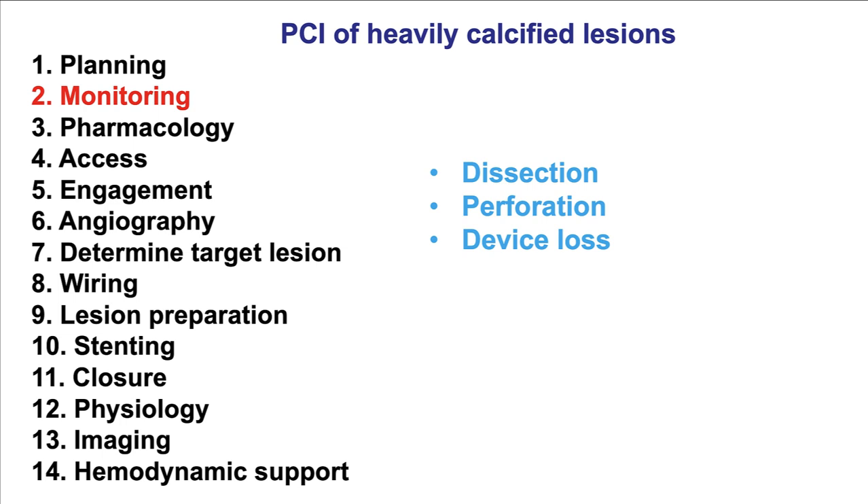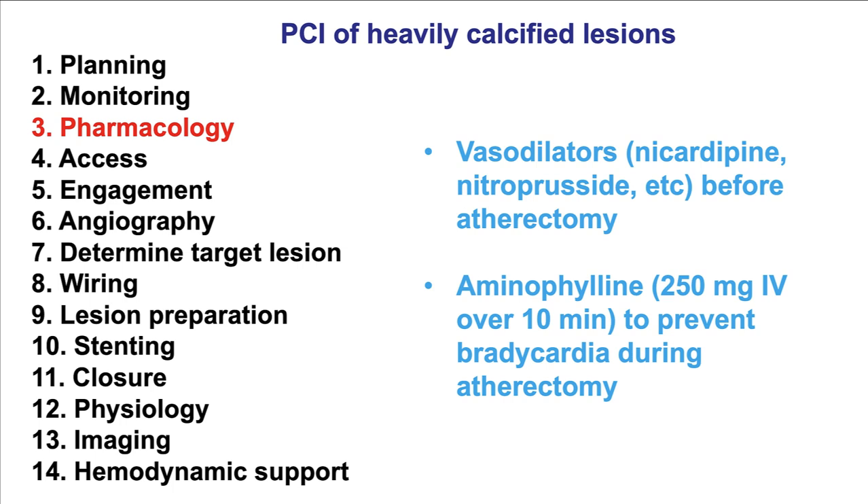Given the increased risk of complications such as dissection, perforation, and device loss, there is a need for careful monitoring throughout the case — both the patient's hemodynamics as well as the equipment and guide position during the case.